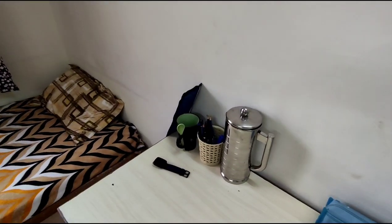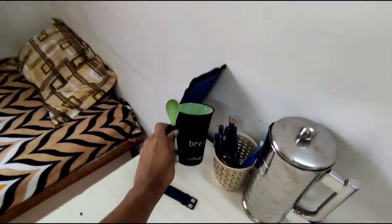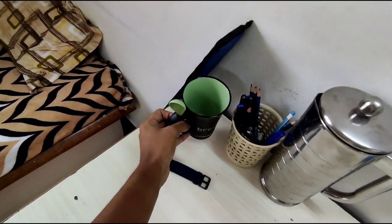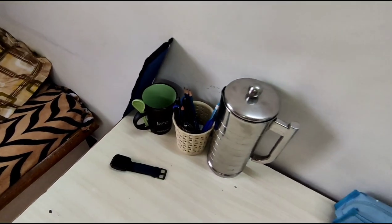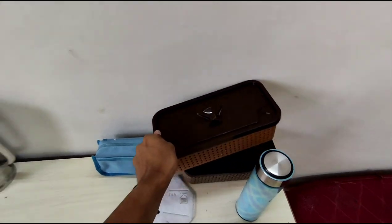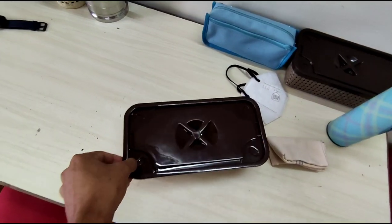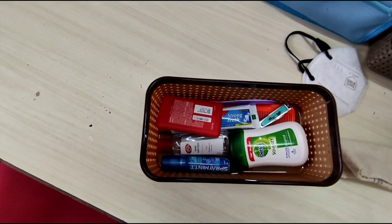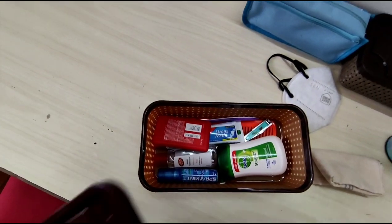This is a coffee mug that my sister gifted me — a nice green coffee mug. There are pencils, my mug, and two boxes that contain some basic items like spray, mint, sanitizer, and hand wash.